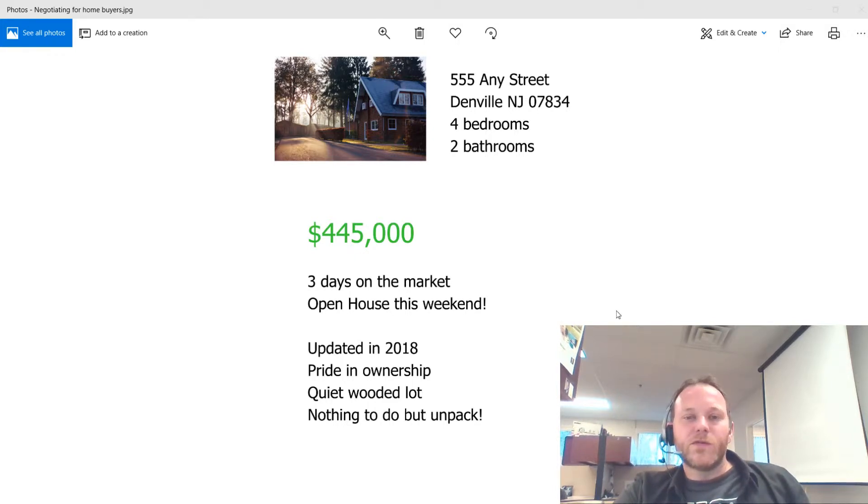Hi everybody, it's Dave Blinder at Waker Realtors Mountain Lakes. Thanks for tuning in. I just wanted to do a brief video for home buyers on offer price and strategy.